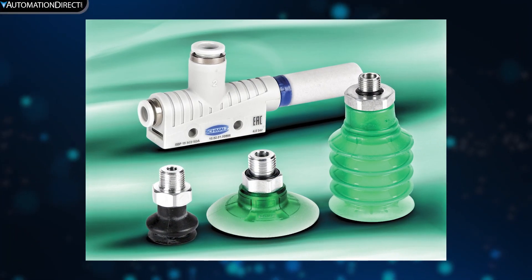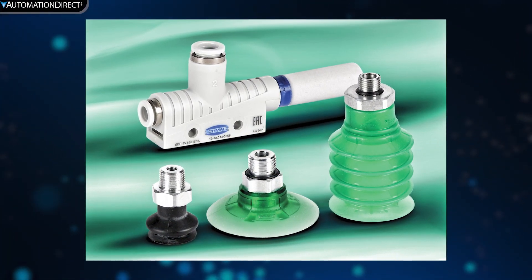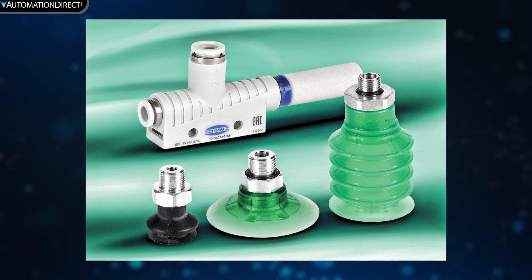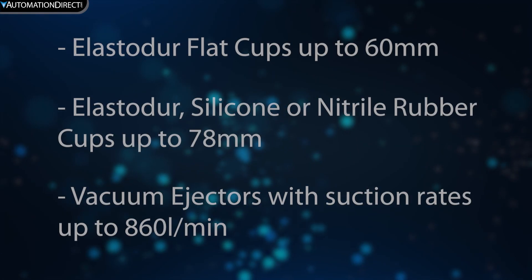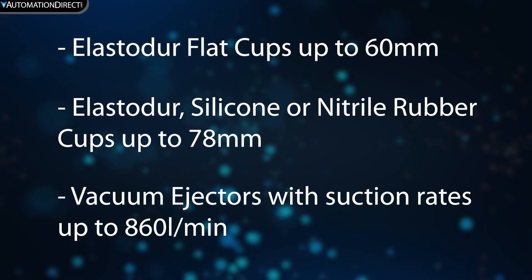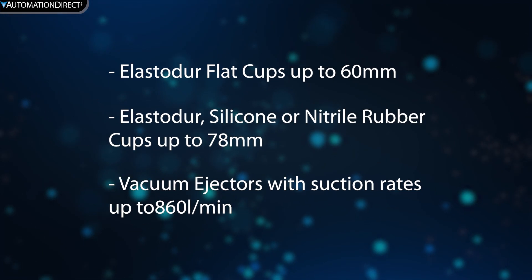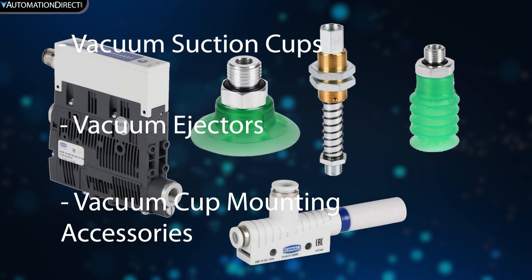AutomationDirect offers a selection of pneumatic grippers and related parts from Smalls. Vacuum products are an efficient means of moving and holding products, and are widely used in pick-and-place applications. We offer flat suction cups and bellow-style cups. Also available are replacement cups, vacuum ejectors, and mounting accessories.